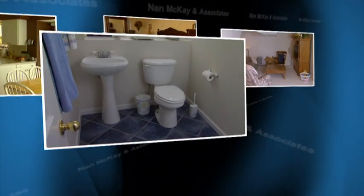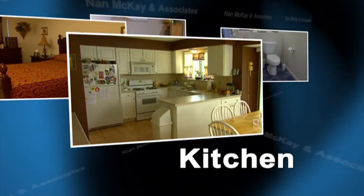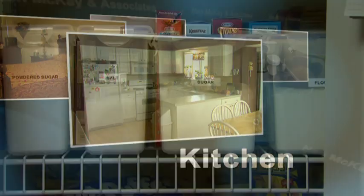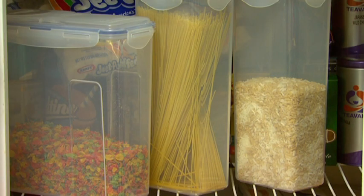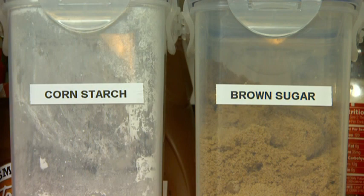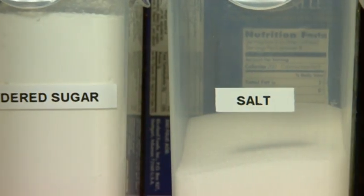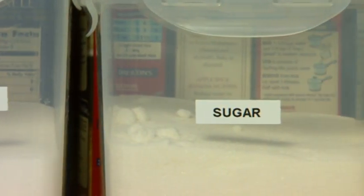Next, let's take a look at one of the least favorite rooms to keep clean — the kitchen. The first rule is to make sure that all foods are stored properly. Use containers with covers that seal tightly to store foods such as cereal, flour, sugar and rice. This will help avoid attracting ants and other insects. It really is much easier to take steps to avoid insects than it is to get rid of them once they are present.